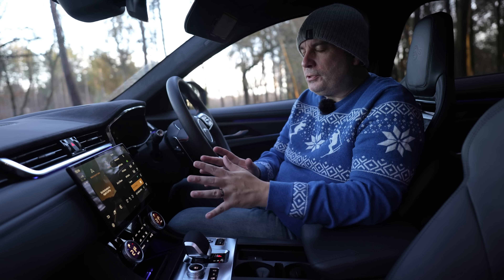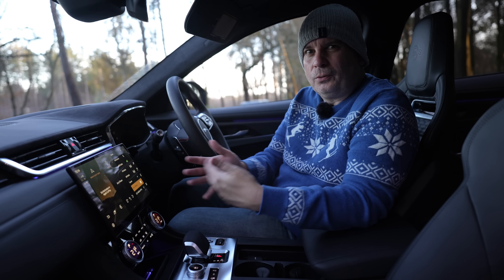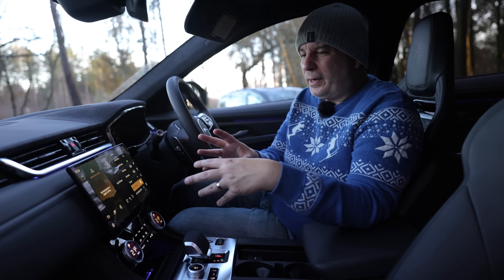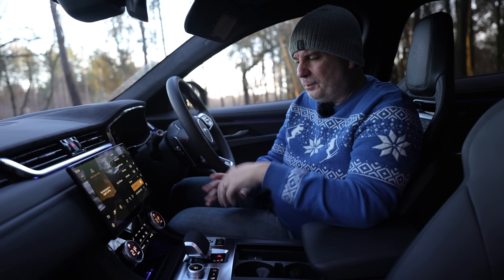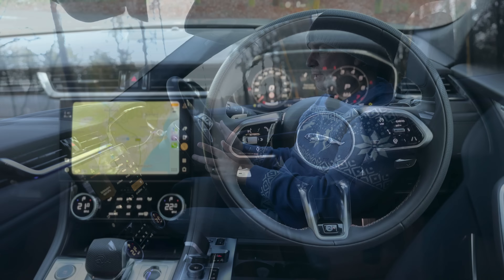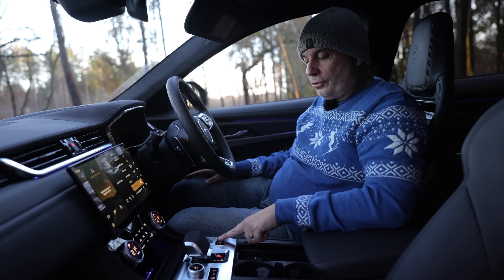In most cars, your Apple CarPlay or Android Auto is either on or off. In this, it's just seamless to go between them, and the way it integrates features of both into that one unit is supremely well done. It's a brilliant piece of kit.